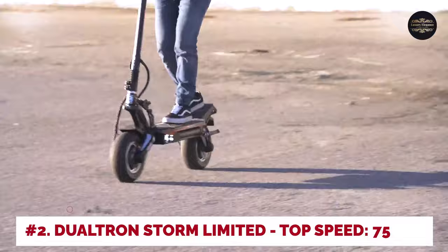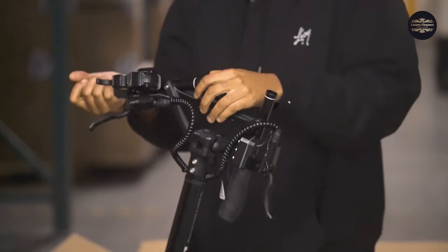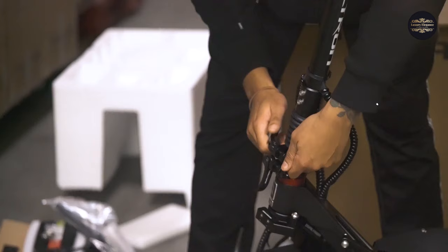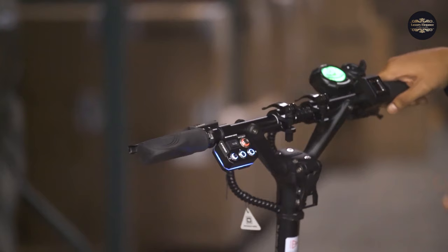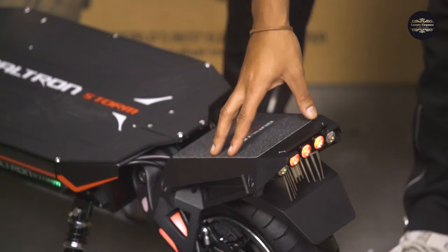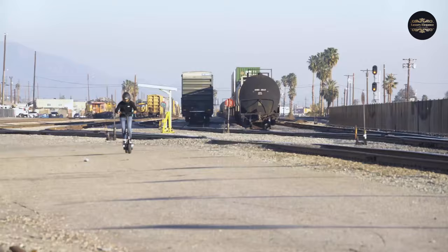Number 2: Dualtron Storm Limited. Top speed: 75 miles per hour. Outright peak speed is the RAN's specialty, but the Dualtron Storm Limited is a much more useful option. Although the range is nearly tripled to 124 miles, it loses 5 miles per hour off the peak speed, which is still horrifying. If we stated the RAN was heavy, we withdraw that statement because the Dualtron weighs 111 pounds. It is made of aircraft-grade aluminum alloy, can carry 265 pounds, has front and rear suspension, and — wait for it — ABS on its front hydraulic disc brake. The tires have treads and are allegedly flat-proof. The price is $7,000.